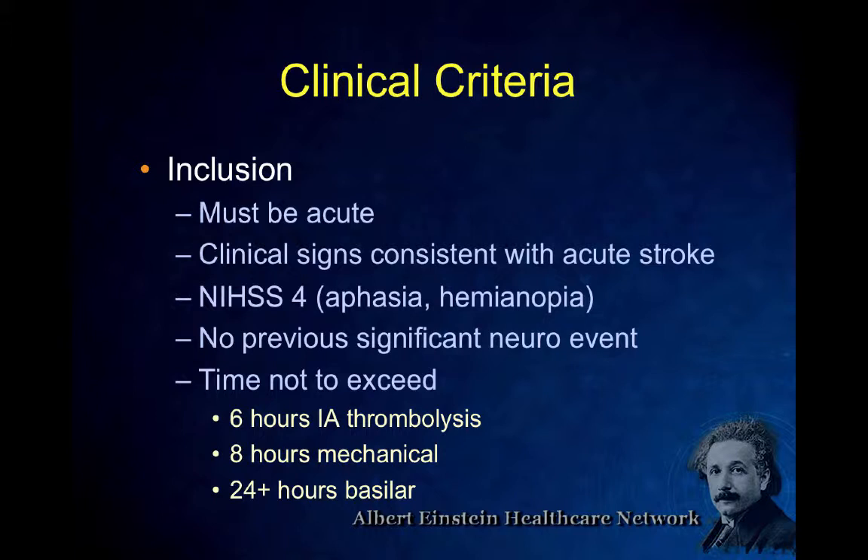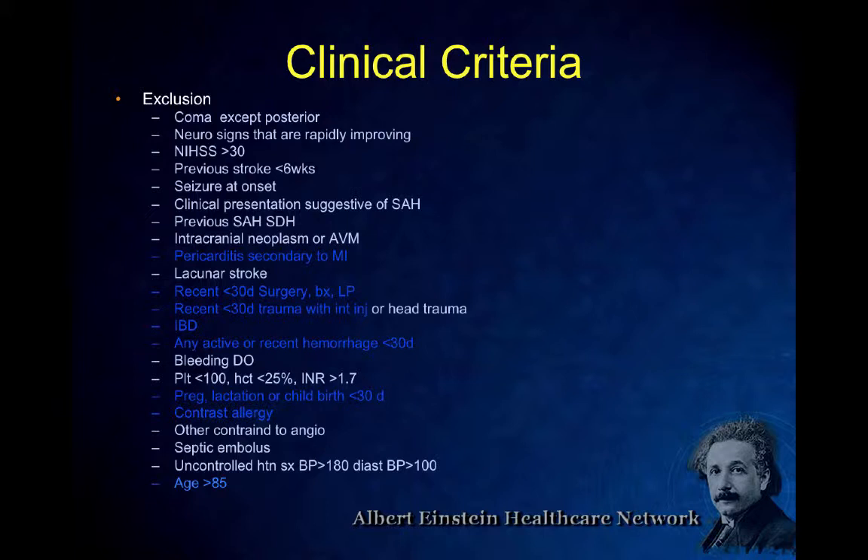The penumbra is where you don't have function but it hasn't been a complete infarct — it will perfuse but not diffuse, like stunned brain. I don't recommend perfusion studies on every patient because they take a long time, are burdensome, and with CT involve a lot of radiation. There was a news story about a woman who got hair loss from multiple perfusion studies. I think we should do CTAs in most cases. Imaging exclusions include mass effect, greater than one-third MCA distribution of acute stroke, any evidence of bleeding, or tumor.